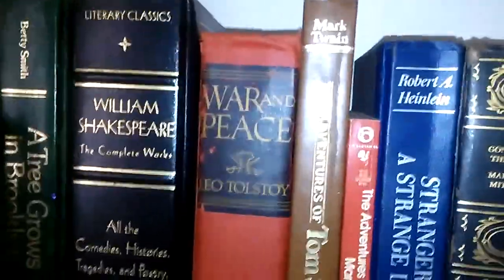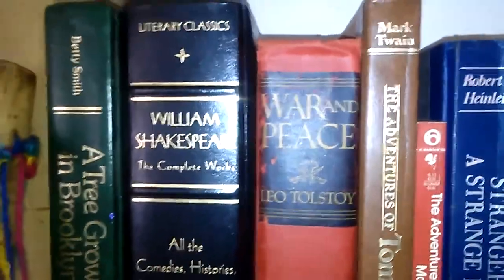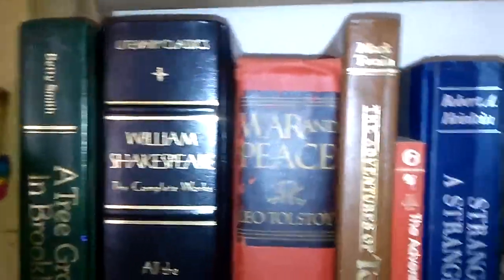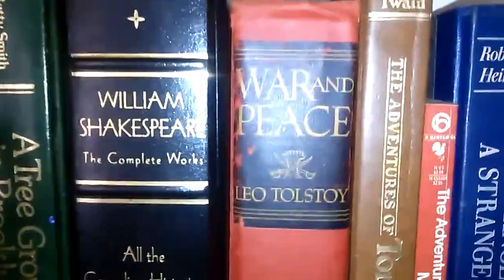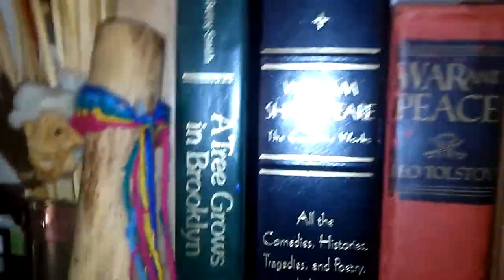99.9% of these books I've read and re-read, and I'll let you know if I haven't. War and Peace I have not read — I totally have it to be pretentious on my bookshelf. William Shakespeare — I haven't read all of it but I've read a lot. A Tree Grows in Brooklyn, which I love.